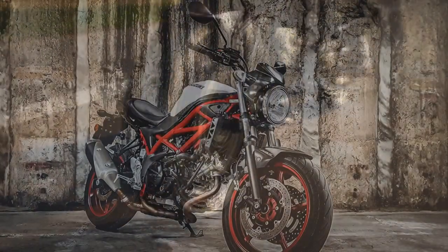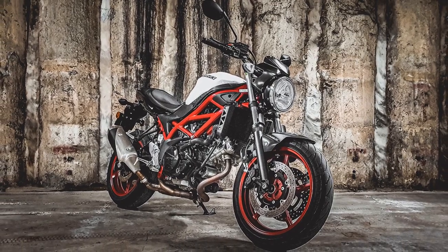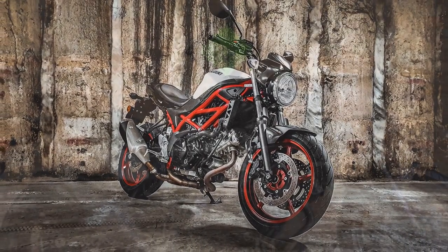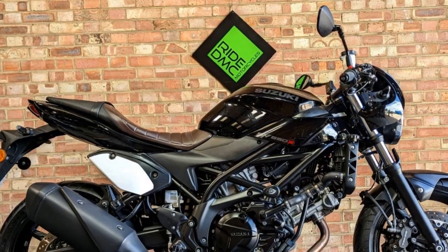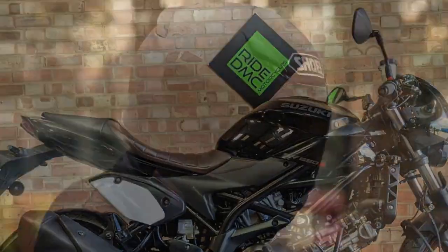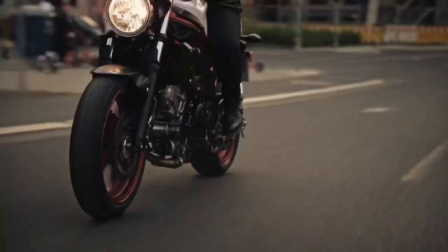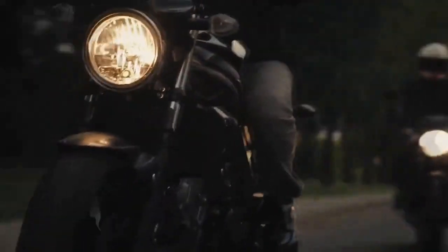Pros of the Suzuki SV650. 1. Versatile performance: The SV650's 645 cubic centimeters V-twin engine offers a great balance of power and torque, making it suitable for various riding scenarios, from city commuting to spirited country rides. 2. Nimble handling: The lightweight and agile chassis, combined with precise steering, provides exceptional maneuverability and control, especially on winding roads.